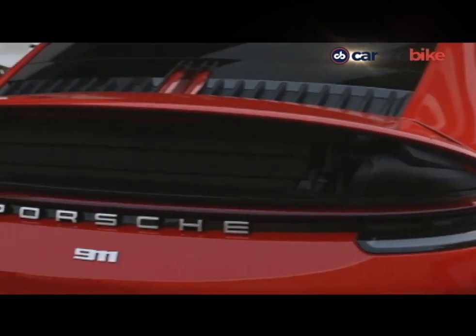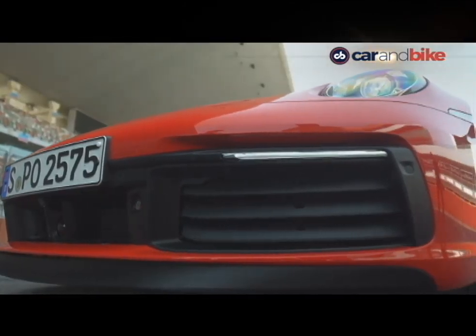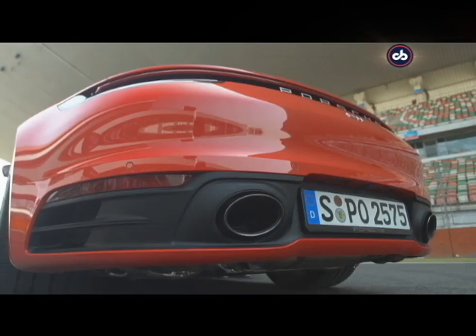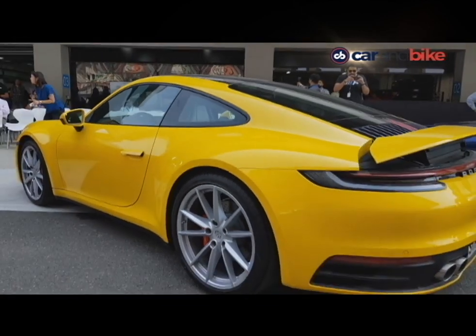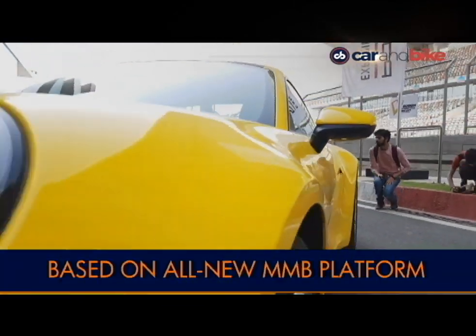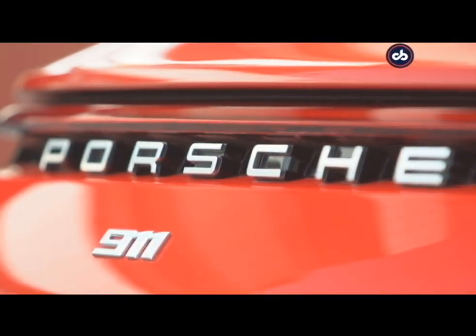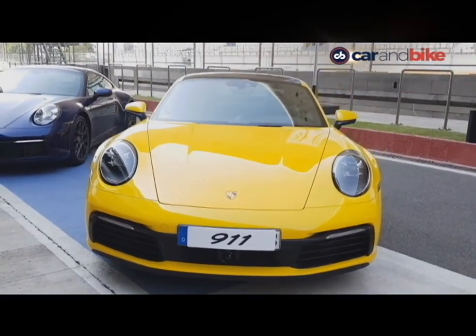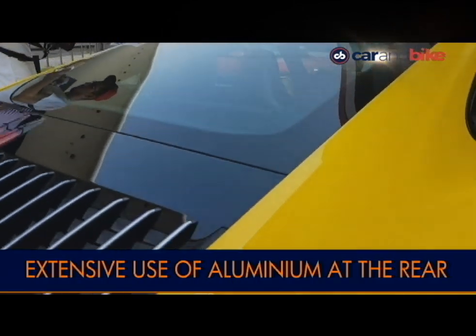At first glance, it may not look drastically different from the previous generation 911. Sometimes the devil is in the details and a keener look reveals a few differences. All panels of the new generation model are new. The contours on the hood and the shape are also new — it's slightly edgier than before, and the car boasts more than 60% aluminium in comparison to just 30% on the previous model.